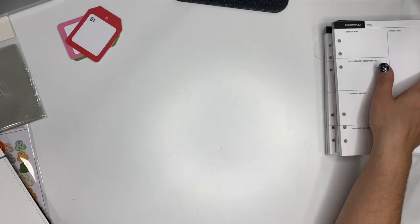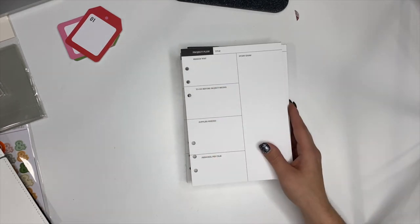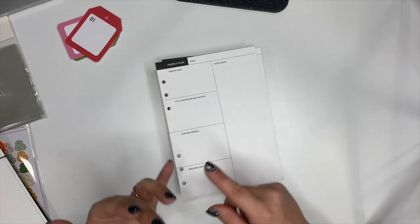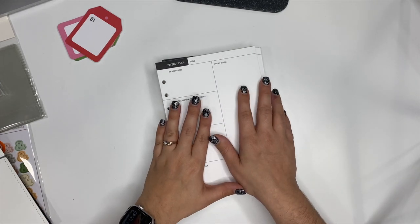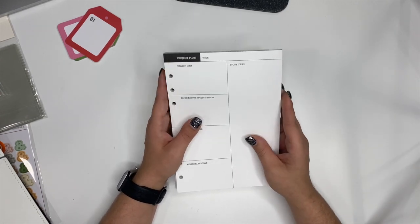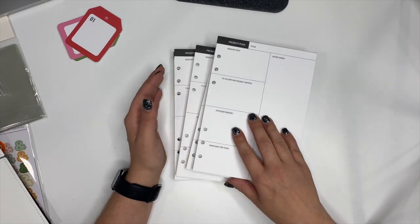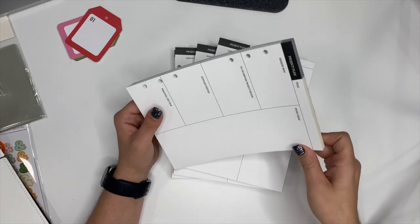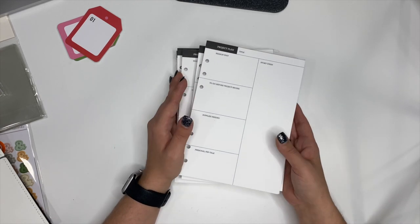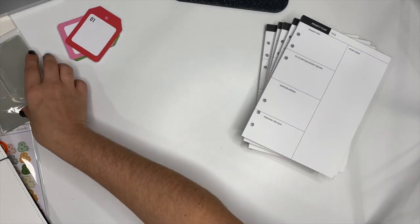I got some of these project pads. I learned from Crystal — I'll have her YouTube link below — who talked about planning your layouts for scrapbooking, whether for December daily, October daily, or general memory keeping. Ever since then I've been hooked. She has those on her Etsy shop, which I'll also link. But Allie had these on sale for a dollar, so I bought five of them. I can plan out projects for December daily and beyond — we've got plenty of project planning pages.